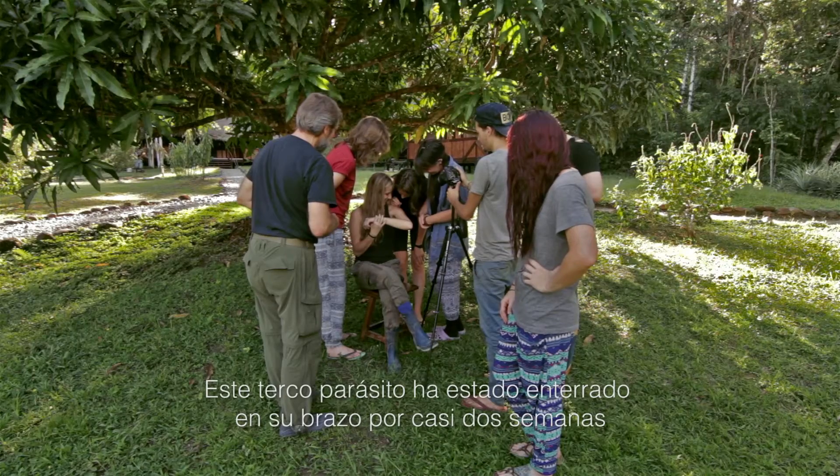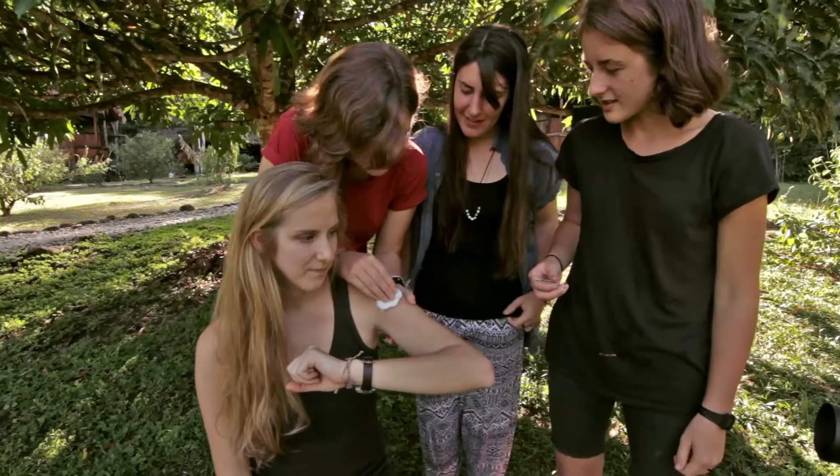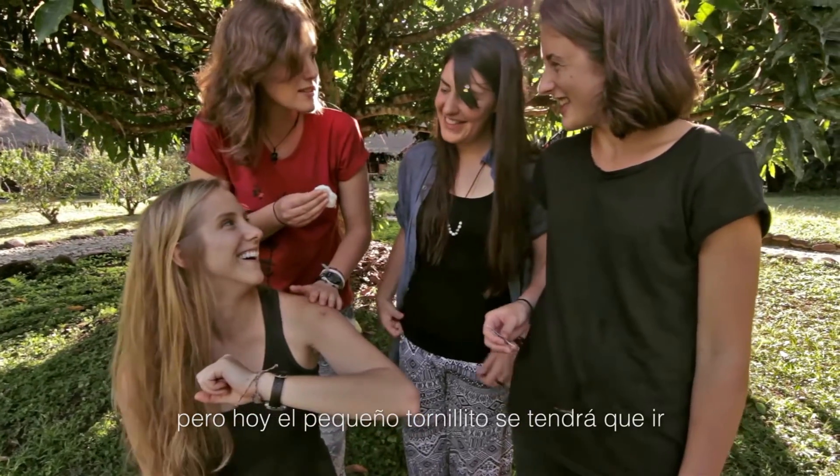This stubborn parasite has been burrowed into her arm for nearly two weeks, but today, her little bot will be getting the boot.